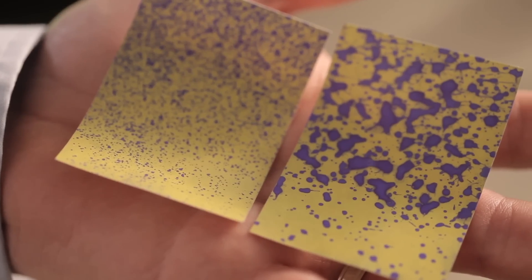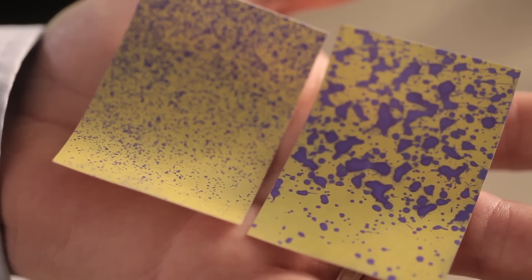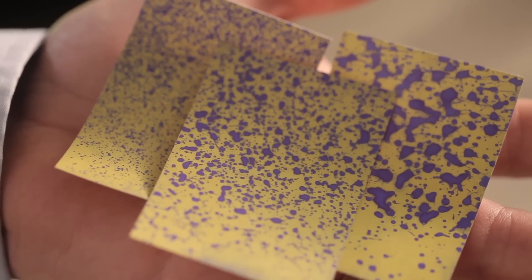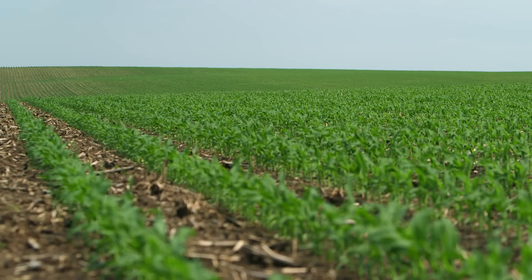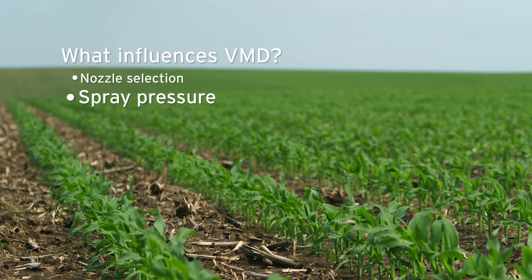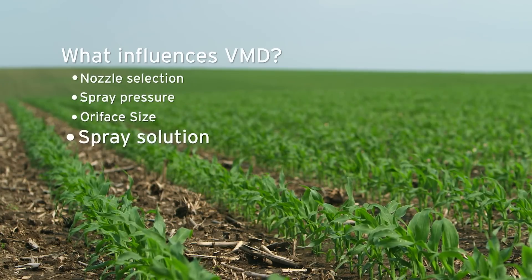In almost any spray pattern, droplet sizes range from very small to very large. The average of those droplet sizes is called the Volume Median Diameter, or VMD. VMD is an industry standard to describe the overall droplet size or category of that spray pattern. Several factors influence the VMD, like nozzle selection, spray pressure, orifice size, and the spray solution.